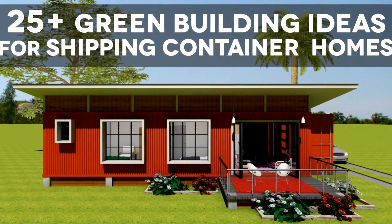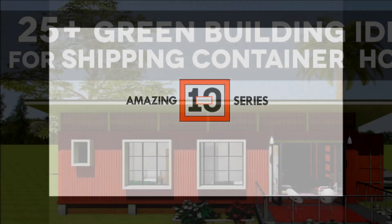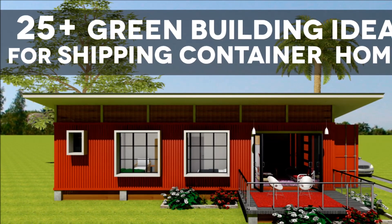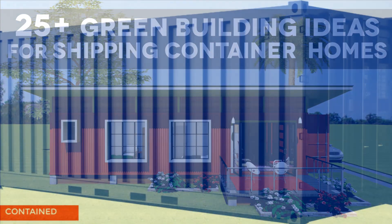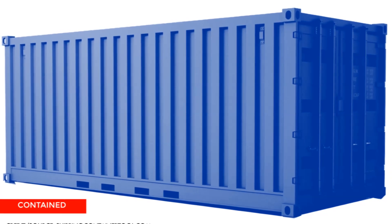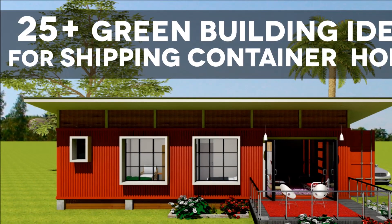25 Plus Green Building Design Ideas and Strategies for Sustainable Shipping Container Homes. With the rising cost of building and more people becoming environmentally conscious, building with shipping containers is more than just a fad for green building and also an alternative cost-effective material for building a new house.